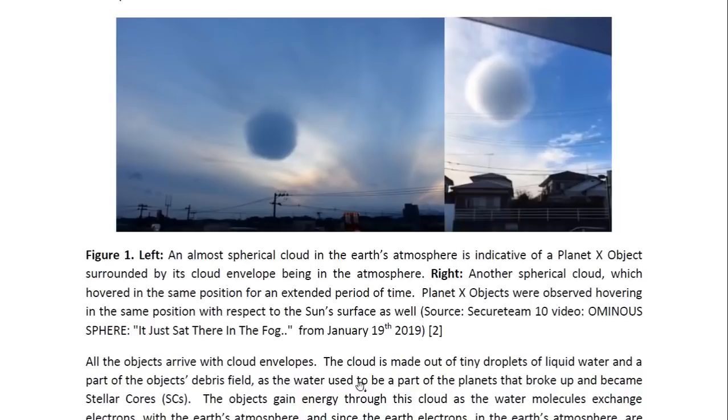You can see another one there. This one was observed to hover in the same position for an extended period of time — this was over Japan. This comes from a YouTube video by Secure Team 10 entitled 'Ominous Sphere.' It just sat there in the fog from January 19, 2019.